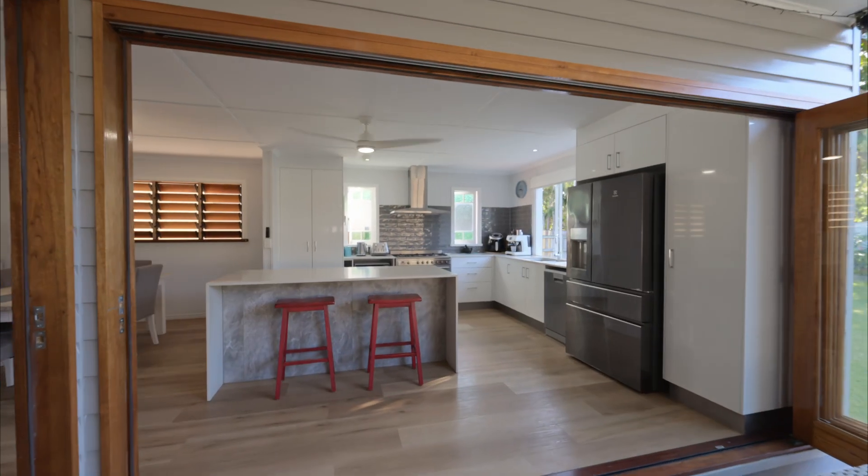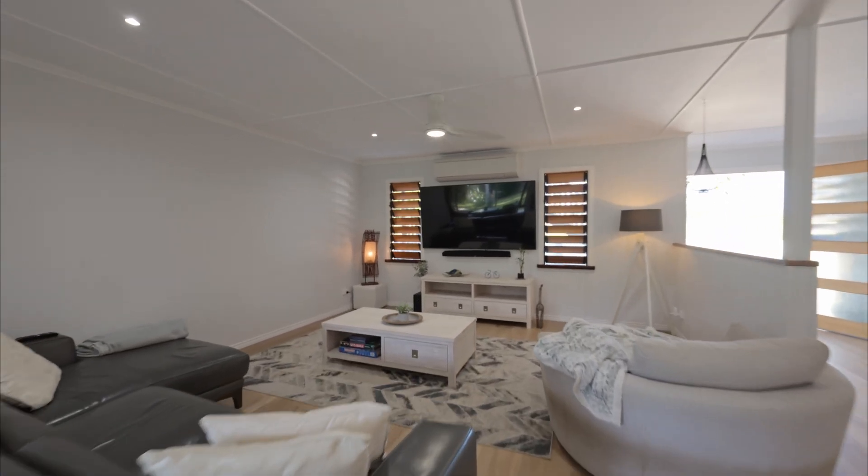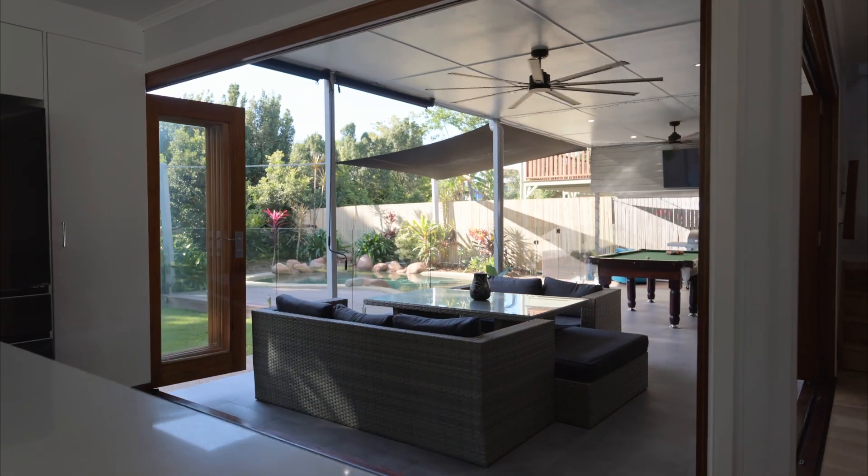Inside, the customizable floor plan lets you know this home is perfect for entertaining. Vinyl plank flooring creates a seamless flow connecting the living, dining and kitchen together.